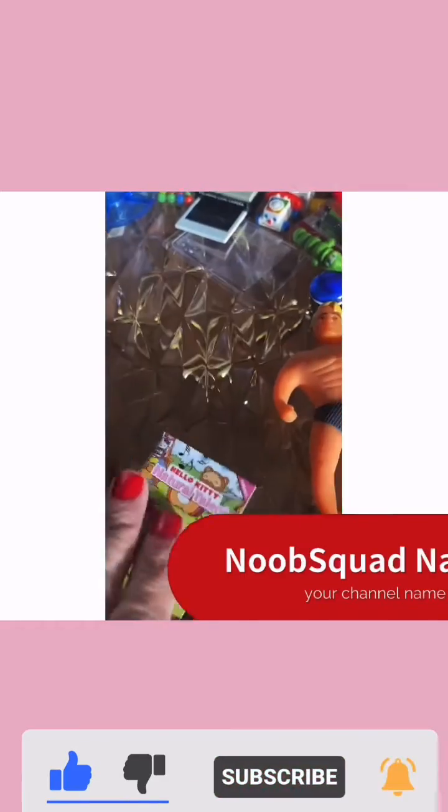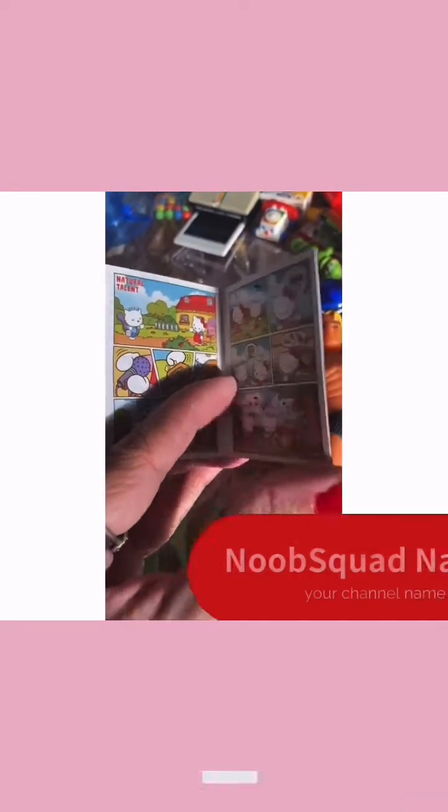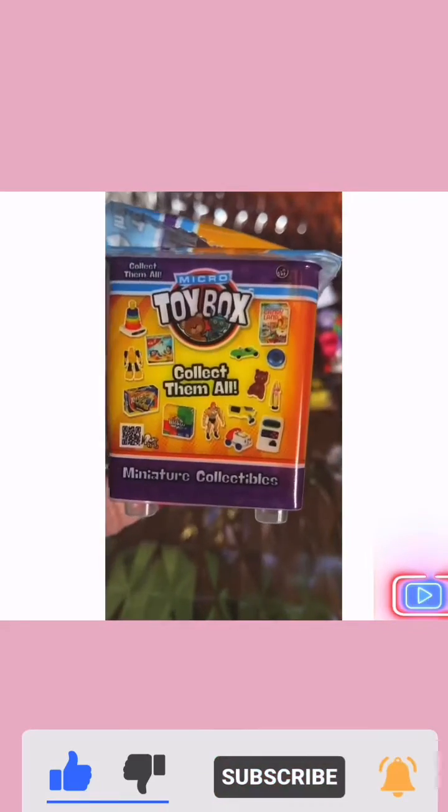And with the Hello Kitty, there is a magnifying glass. There's Monopoly. This is a comic book that comes with it, and it has a little magnifying glass, so you can actually read the little comic — that's super cute. This is a viewfinder. Miniature, of course. And these are from Toy Box.